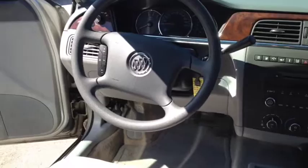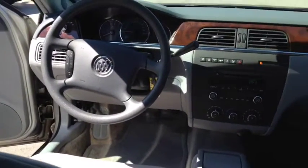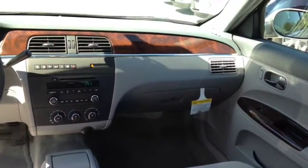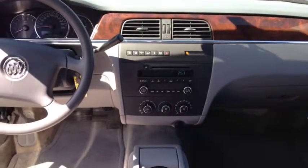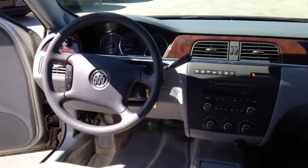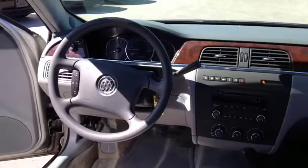Other features include air conditioning, electric remote outside mirrors, OnStar turn-by-turn navigation, an AM/FM stereo with CD player and 6 total speakers, power windows, and dual vanity mirrors.